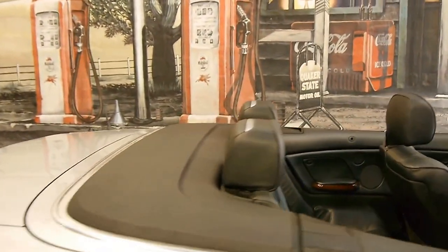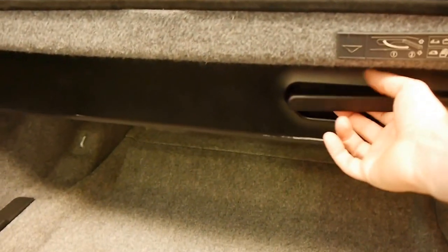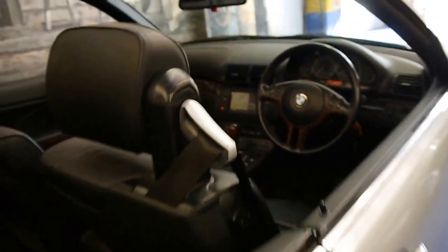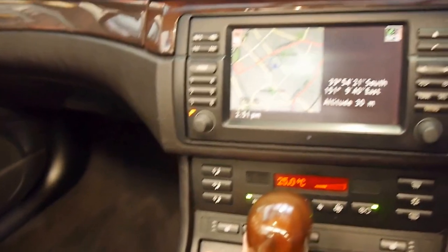We'll have a quick look in the boot. The roof is down, as you can see, so you've still got plenty of room, which is great. If the roof is on, you can simply pull this switch, that folds away and you've got a full-size boot. I will put the roof on now — it's a black roof. So you simply press this button and off it goes.